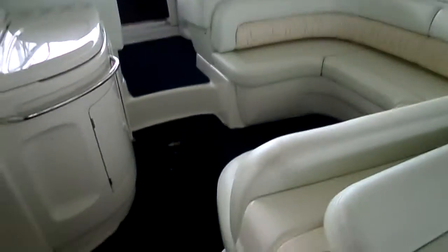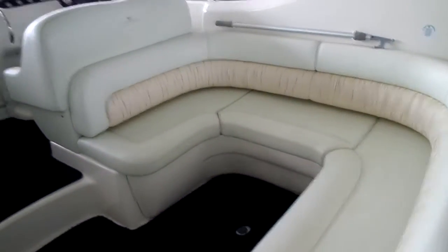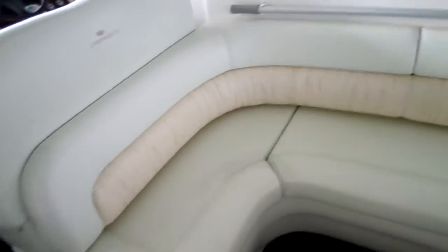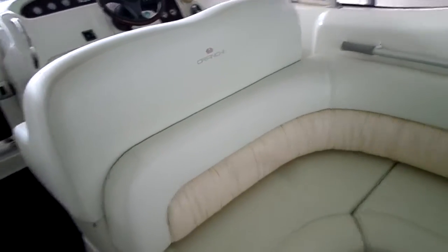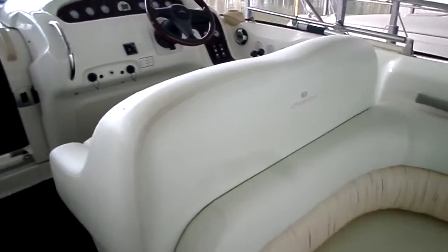Nice big U-shaped seating up here. I do believe there is a cockpit table that fills in here as well. Over here we've got a little fridge, sink, and cutting board. Very thick upholstery and very thick vinyl. Having this boat in our market is very unique — this is truly a saltwater boat, as you can see with the diesels and some other features.